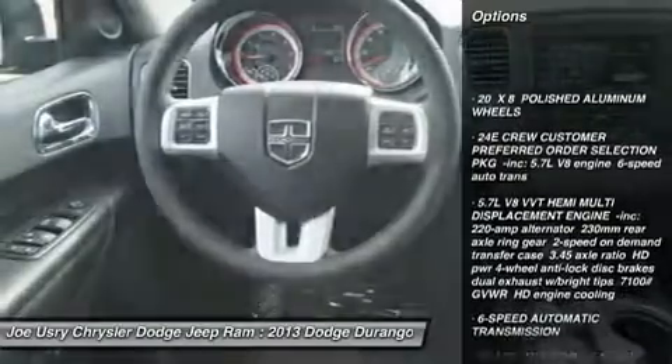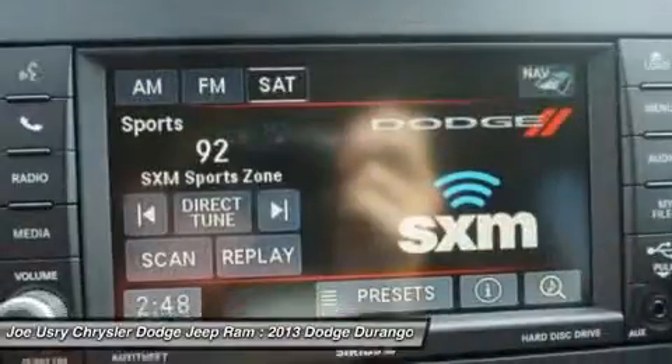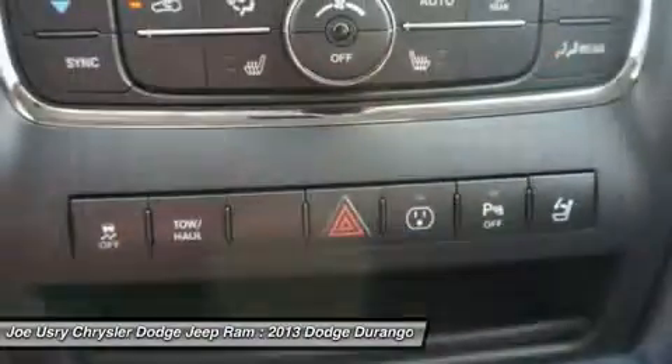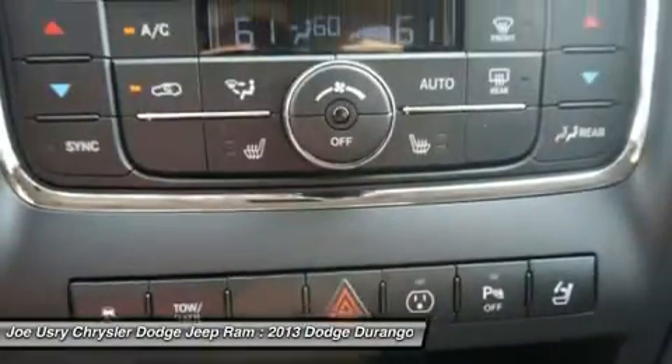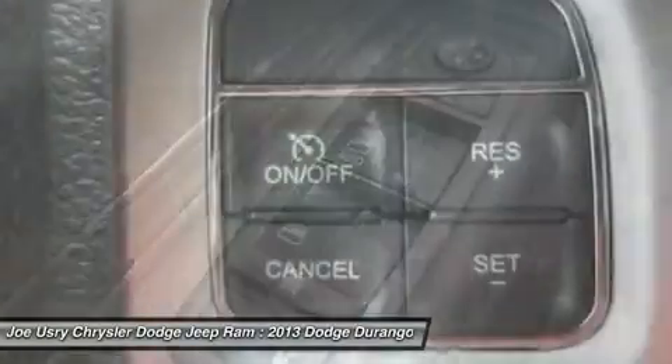Power passenger seat, power liftgate, all-wheel drive, anti-lock braking system, power steering, hard disk drive media storage, keyless start, aluminum wheels, keyless entry, six-speed automatic transmission.